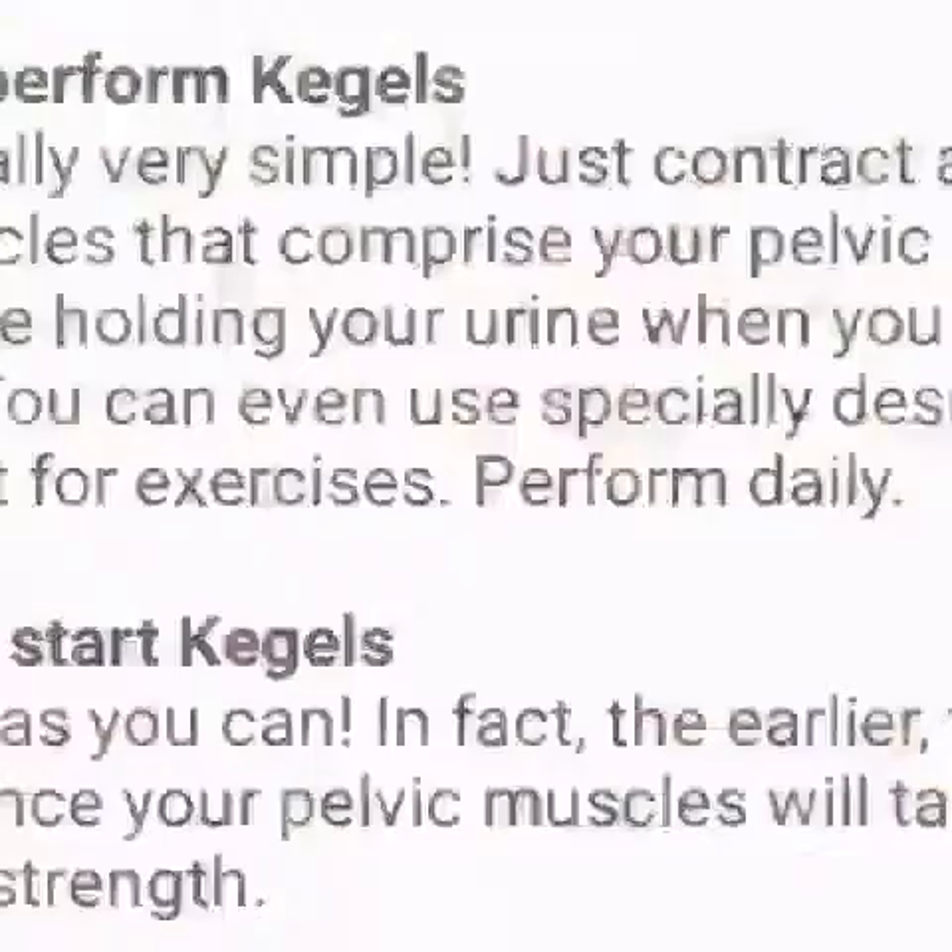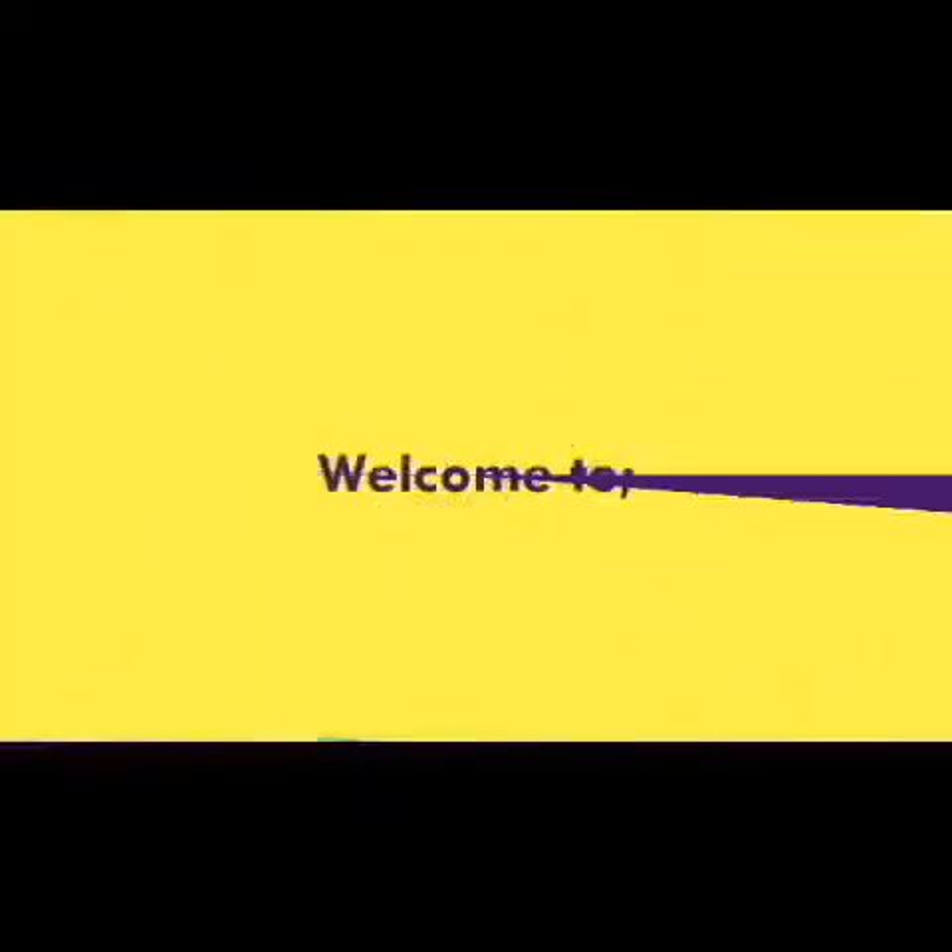Hello friends, today we are going to learn about casual exercises. Welcome to the other side of our modest. Your host is Jacinta.